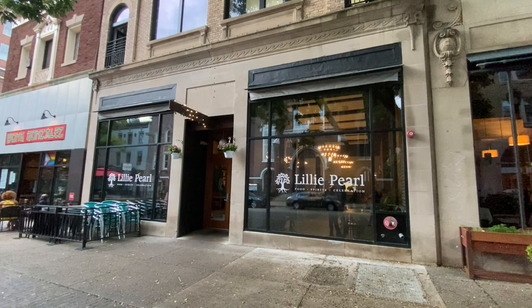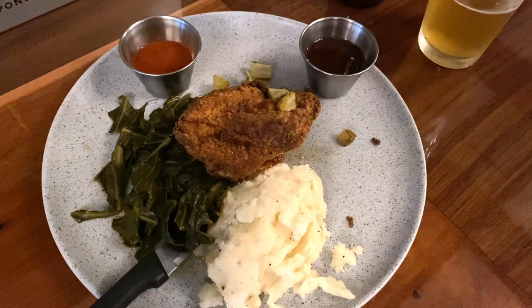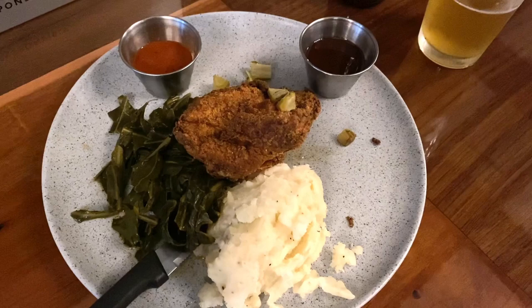For dinner Sunday, I went to Lily Pearl in downtown. It's a southern comfort food spot, and my buttermilk-battered fried chicken was off the charts — corn mash, collard greens, spicy honey, and hot sauce all on the side.